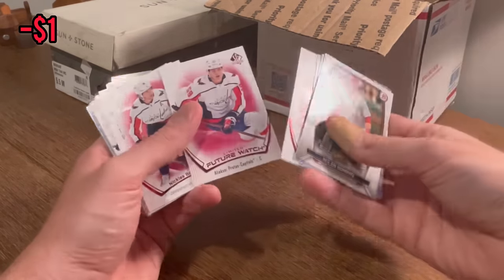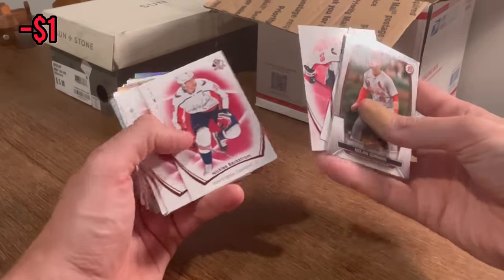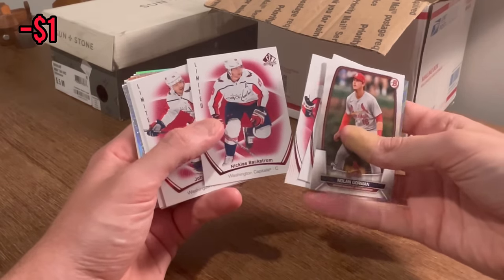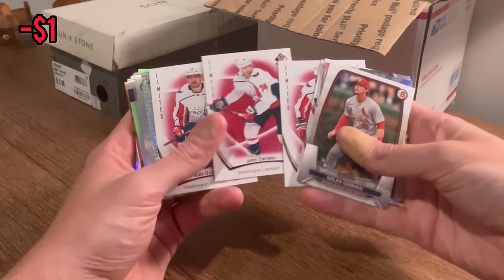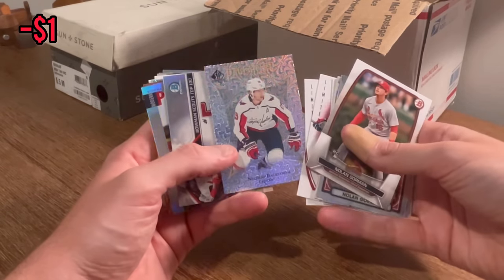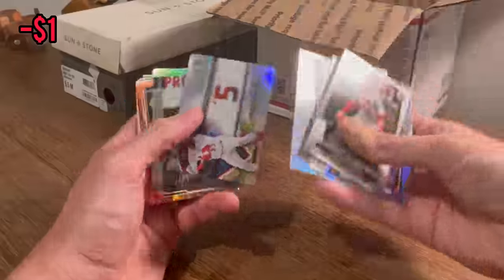If there's anything that sticks out to the hockey fans out there, please let me know. John Carlson Limited. Limited Future Watch. SP Authentic. Backstrom. John Carlson. Ovechkin Limited. Nicholas Backstrom Pageantry — that's a sweet card there.